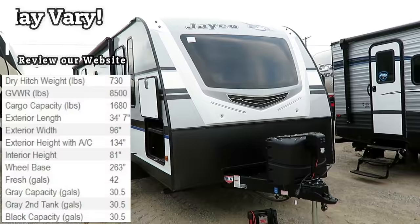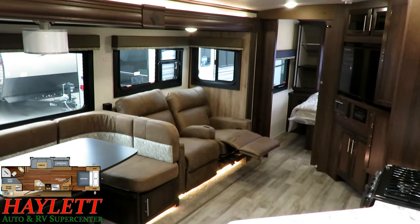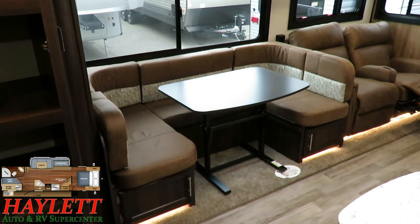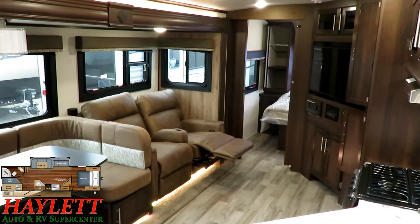7,140 pounds. This is a Whitehawk 29BH here at Haylitt RV of Coldwater, Michigan. And you folks are in for a treat today.